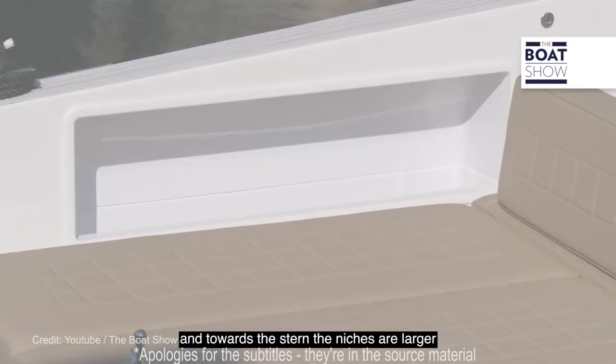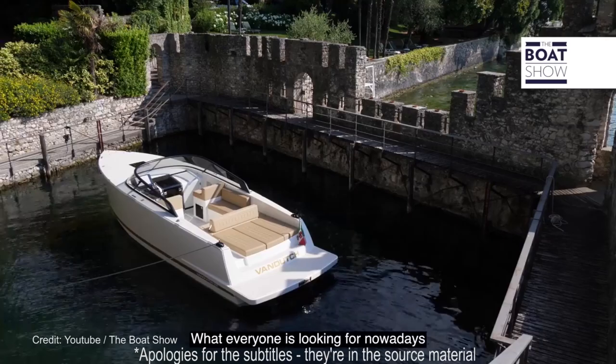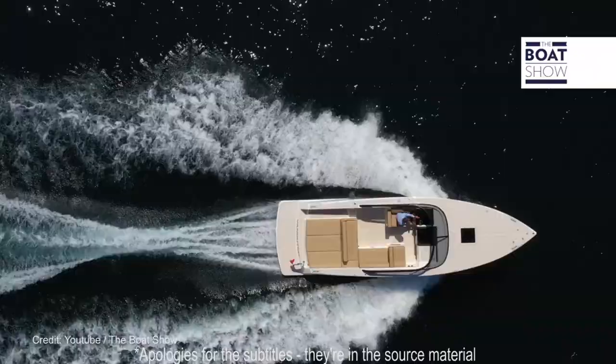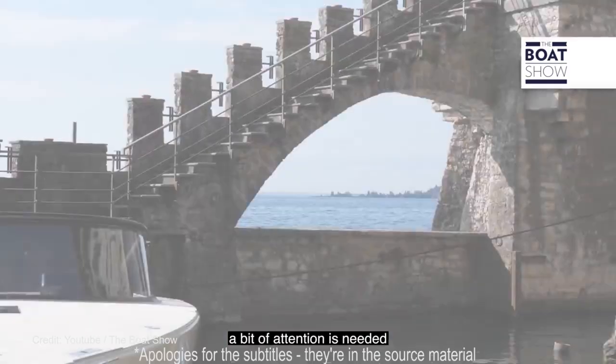But back to the 32. At the rear you've got a basic swim platform and a sun pad big enough for two or maybe three people. Ahead of that in the cockpit there's L-shaped seating. The helm position consists of a single seat on the port side facing a minimalist steering wheel, a throttle, and a 12-inch multifunction Garmin display with the option of an upgrade to a larger 16-inch screen.